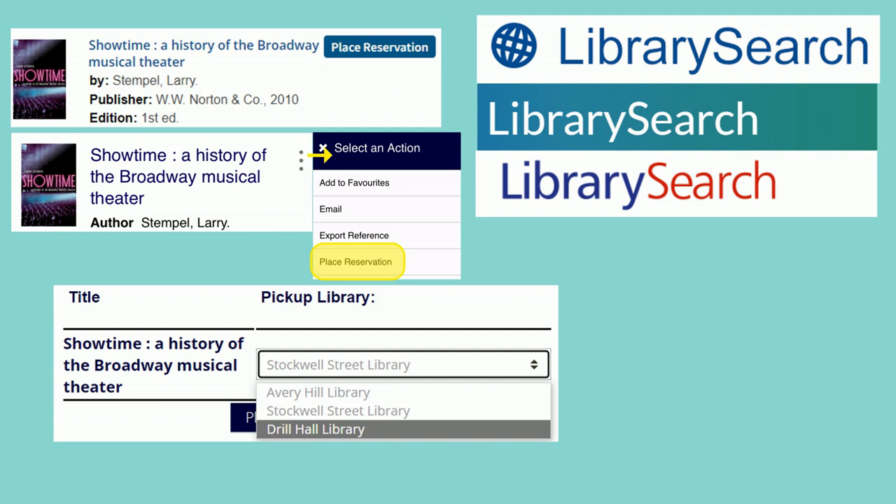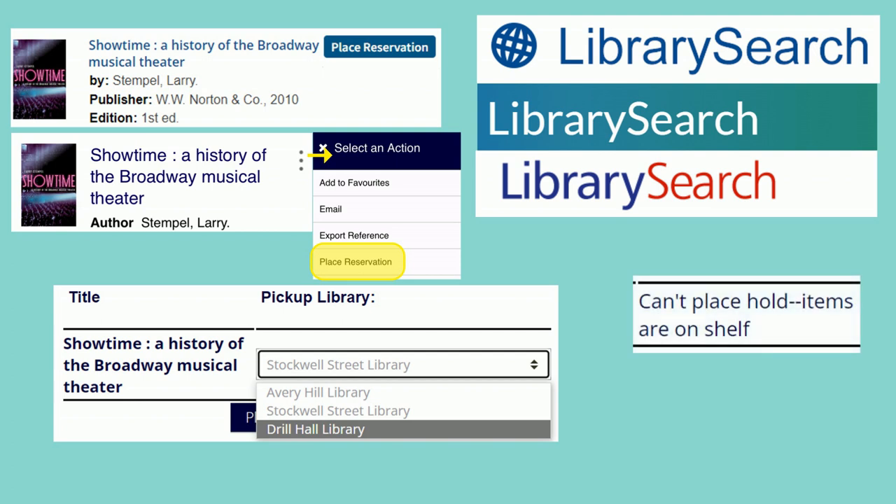Note: if you're based at the Medway campus you will not be able to reserve any books which are currently available on the shelves in the Drill Hall Library. You can only reserve items which are not immediately available to you, either because they're on loan or because they're at another campus.